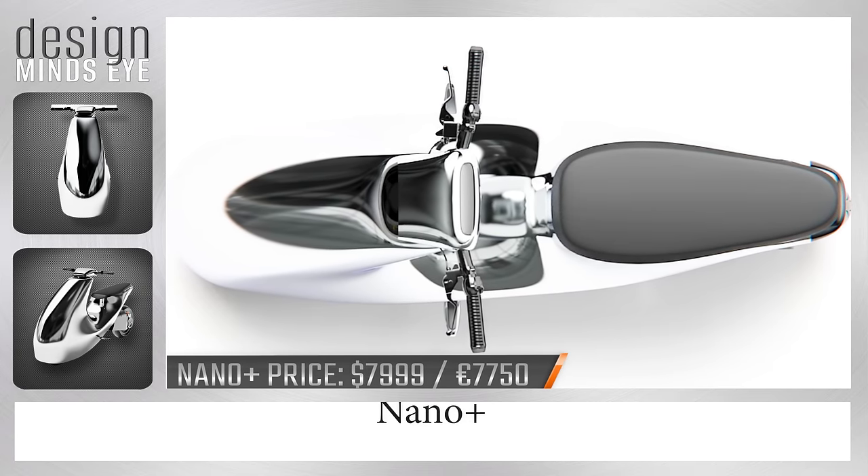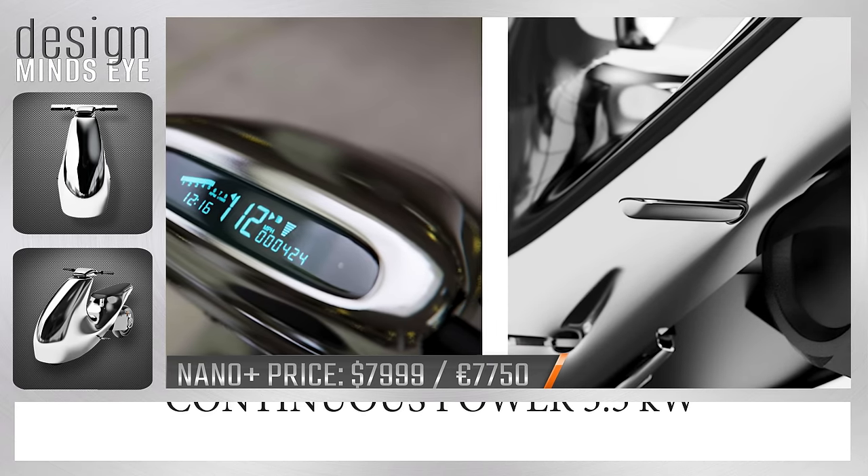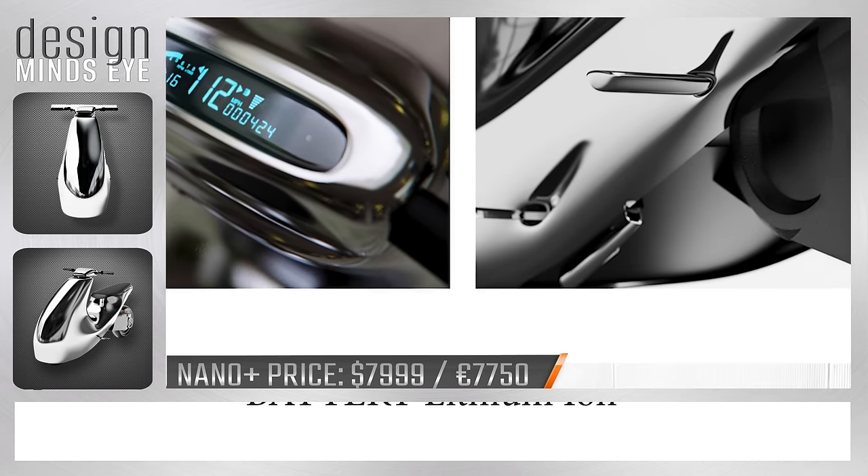The whole unit, with battery included, tips the scales at 365 pounds, with a maximum weight rating slightly heavier than that.